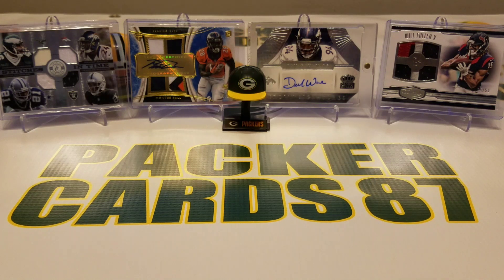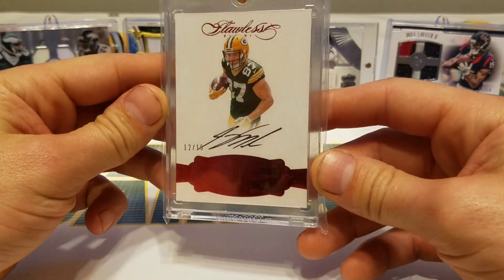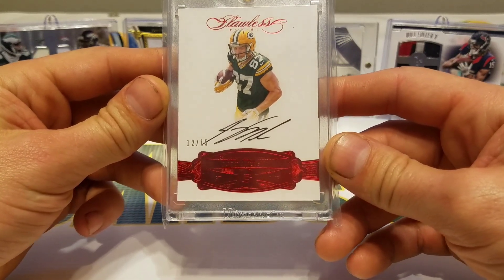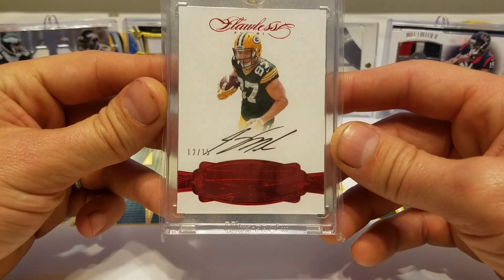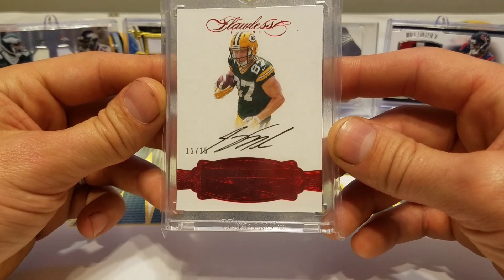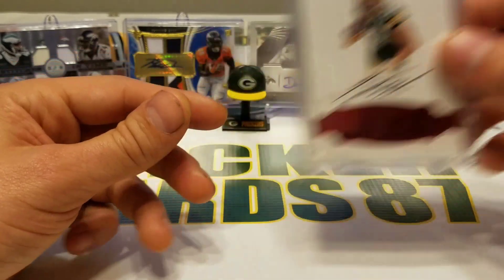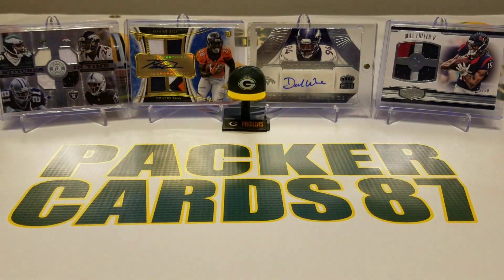What's up guys, it is mail time. I did not get to it yesterday so we are a day late, but it should be pretty fun. First thing I want to start with is this was actually an eBay pickup, and I went to go pay for it and realized that my LCS was the seller, so I had them hang on to it for me and went and picked it up earlier this week. This is the 2016 Flawless ruby red Jordy Nelson autograph numbered to 15 — a nice little pickup, and I didn't have to pay for shipping, so that's always a good thing.